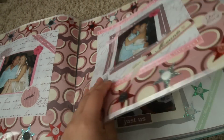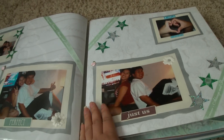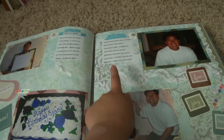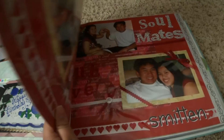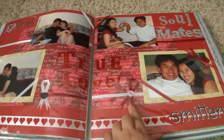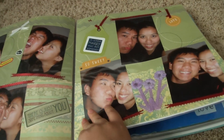As we get towards the end, you can kind of see that I sort of coordinate the pages a little bit more and I definitely incorporated more journaling. I used a lot of things — ribbons and buttons and rub-ons and stickers.